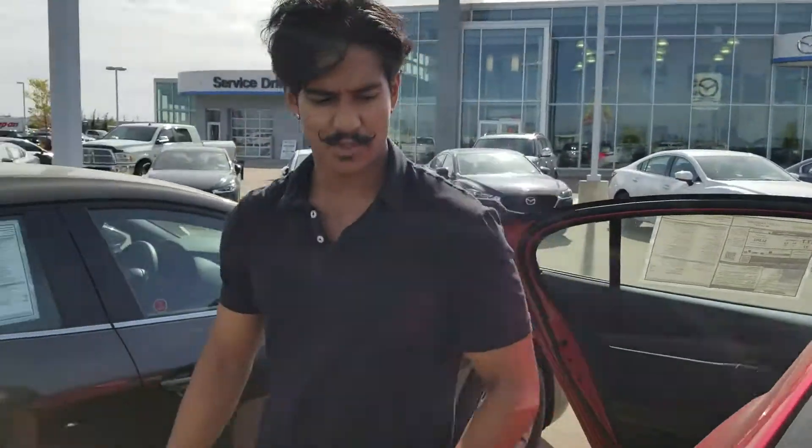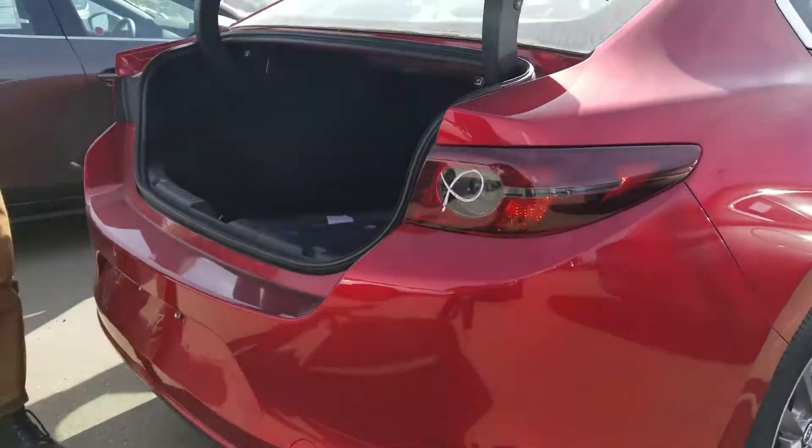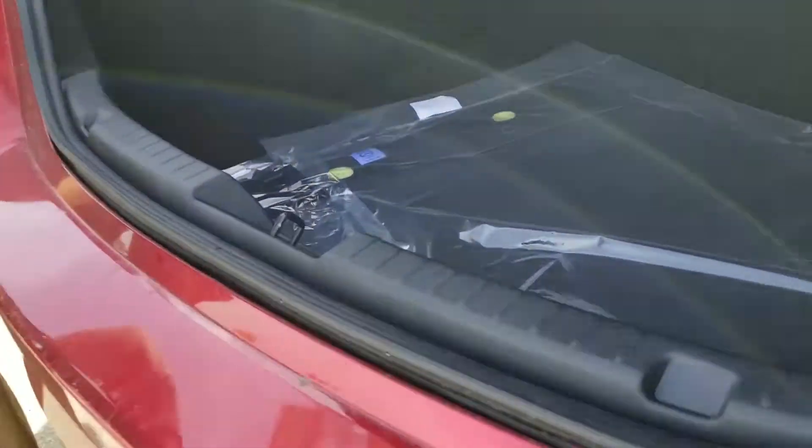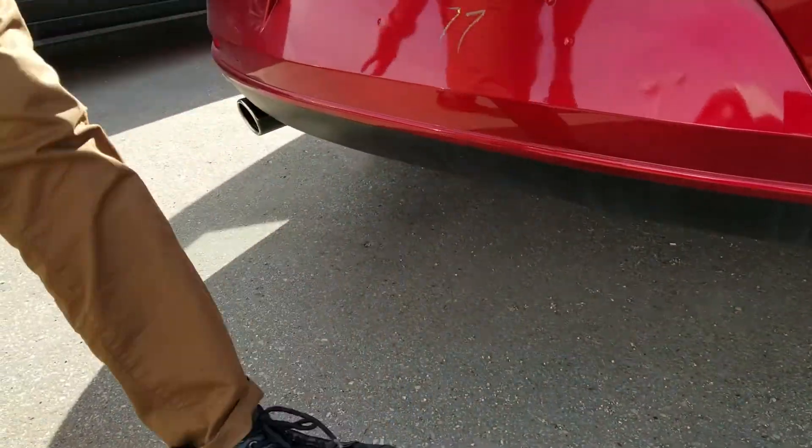Opening up the trunk back here — a ton of space as well. And it's going to come with a real dual exhaust system — and that's real, not a fake one.